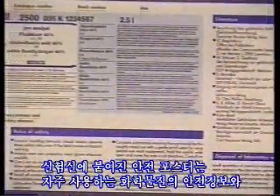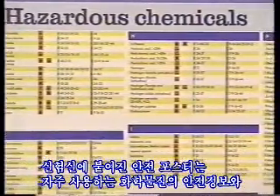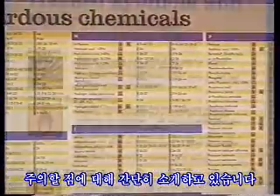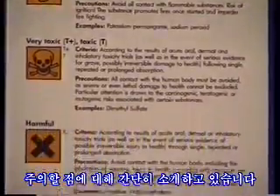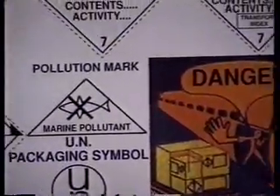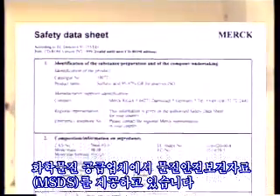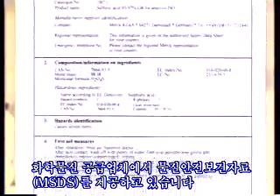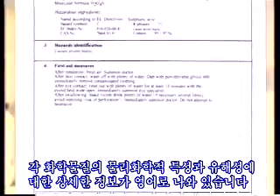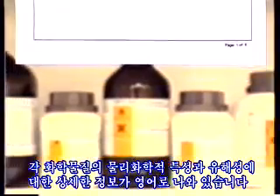Safety posters attached in the laboratories provide quick access to safety information and precaution measures of often used chemicals. Material safety data sheets are provided by the supplier of your chemicals and give detailed information about the chemical and hazard properties of the respective chemical, also in the English language.